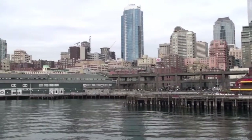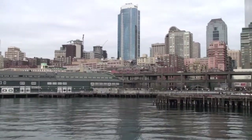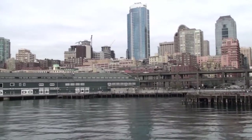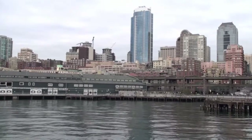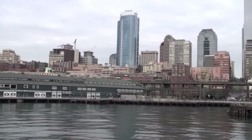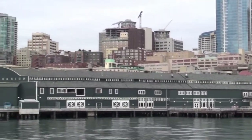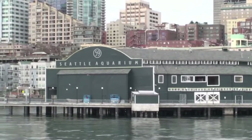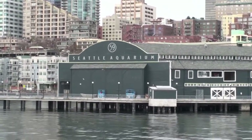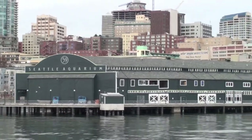Then we have Pier 58, known as the Old Schwabacher Wharf. This is where the steamship Portland landed with a ton of gold, kicking off the Yukon Gold Rush. The fortunes weren't really made in the Yukon though — they were made right here in Seattle, outfitting the prospectors heading north. Some people got their start here, including George Bartell from Bartell's Drugs and John Nordstrom from Nordstrom the department store.